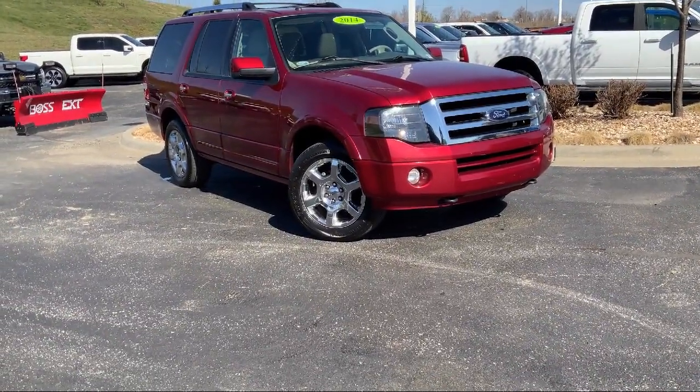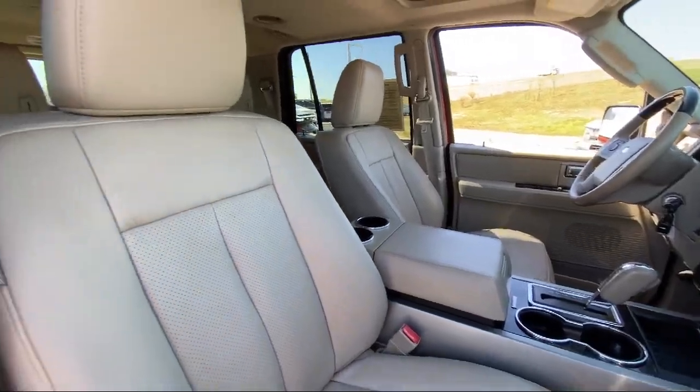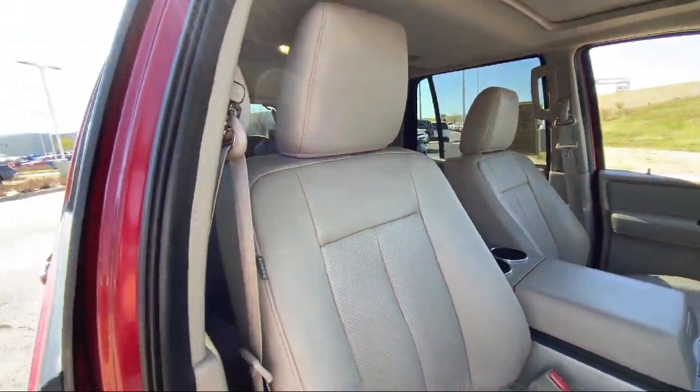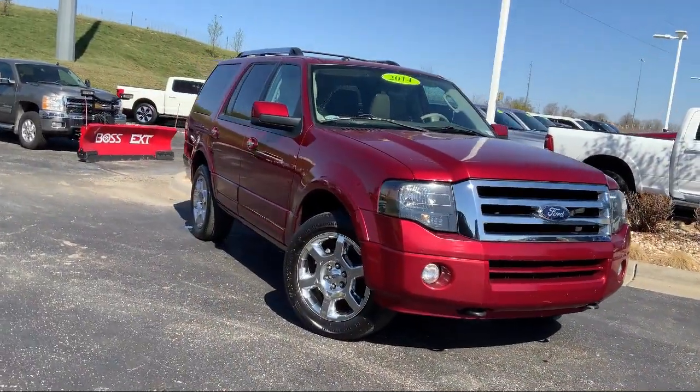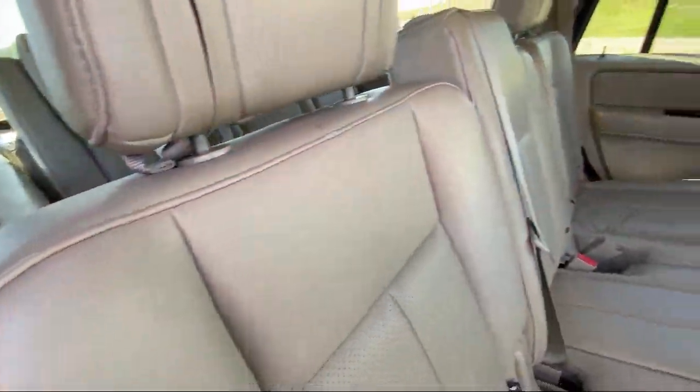It comes equipped with garage door transmitter, leather steering wheel with auto tilt-away, rear view camera, third row seating, heated rear seats, rain sensitive windshield wipers, and a 500 pound payload package.